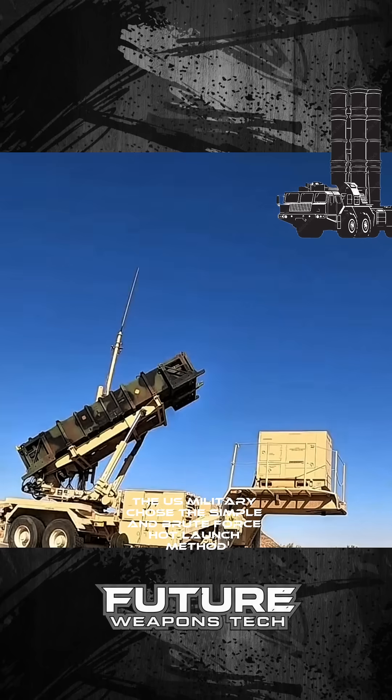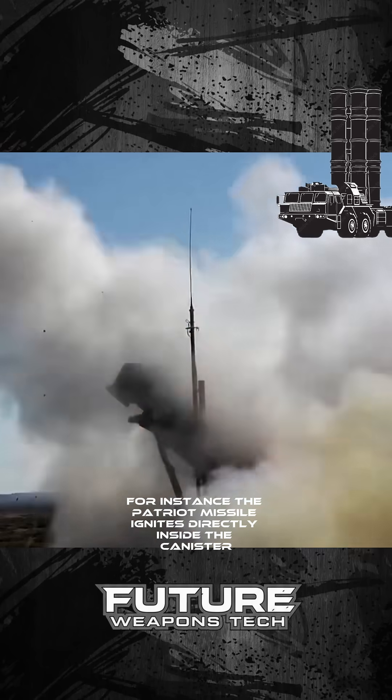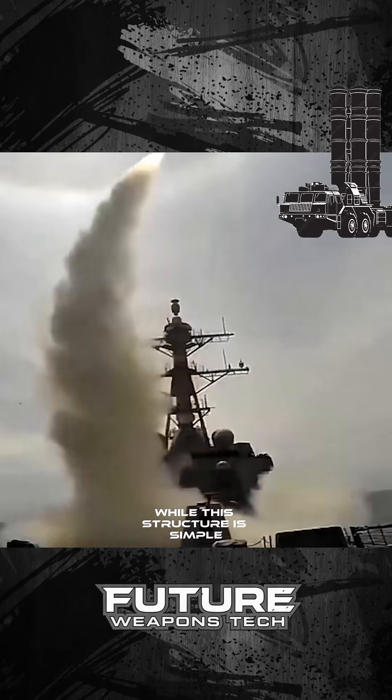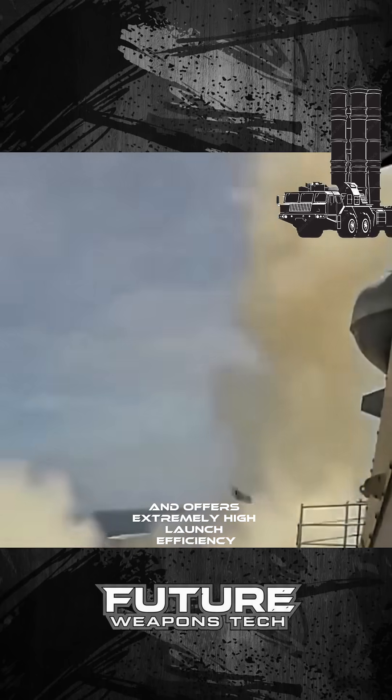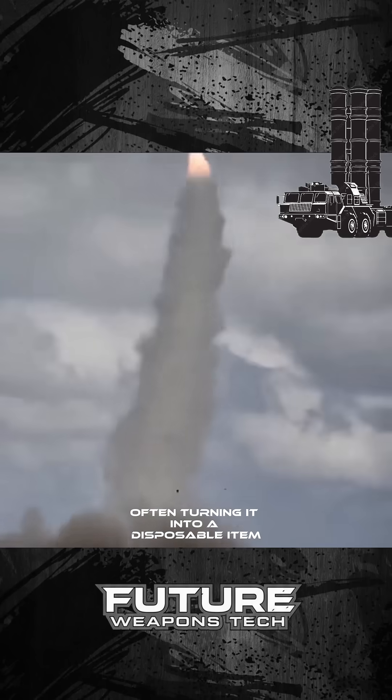In contrast, the U.S. military chose the simple and brute force hot launch method. For instance, the Patriot missile ignites directly inside the canister, forcing its way through the cover. While the structure is simple and offers extremely high launch efficiency, the cost is severe damage to the canister's interior, often turning it into a disposable item.